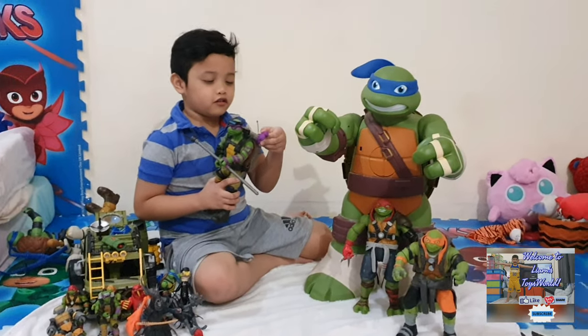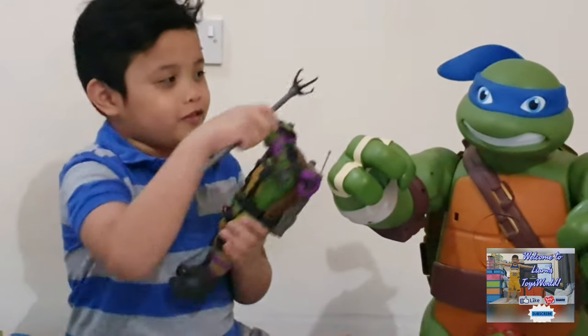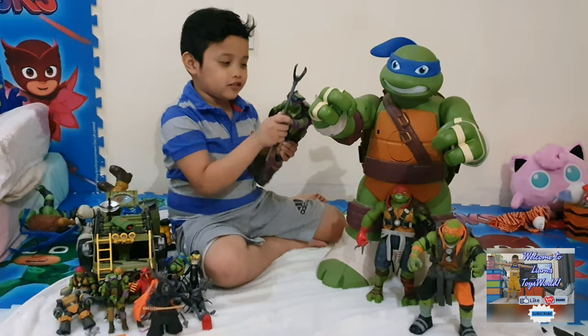Next is my fourth favorite of the group: Donatello. He has this staff that can spin around. I think in the movies there's actually like a ball here, but that doesn't come in the set.